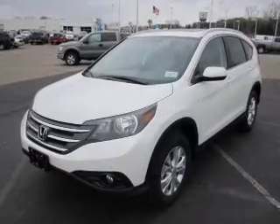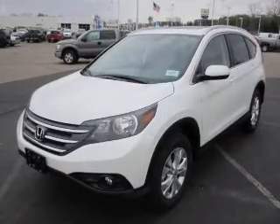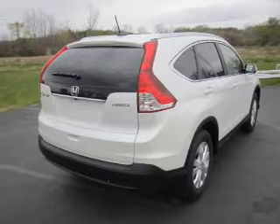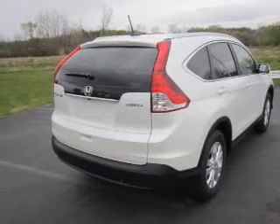The powertrain includes all-wheel drive with an efficient four-cylinder engine that responds smoothly to its five-speed automatic transmission. Premium wheels lend a distinctive appearance.